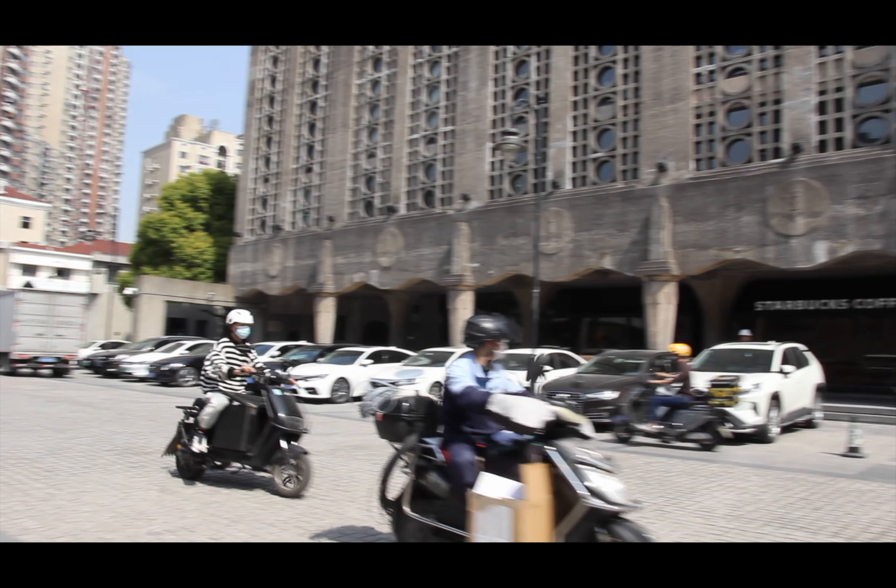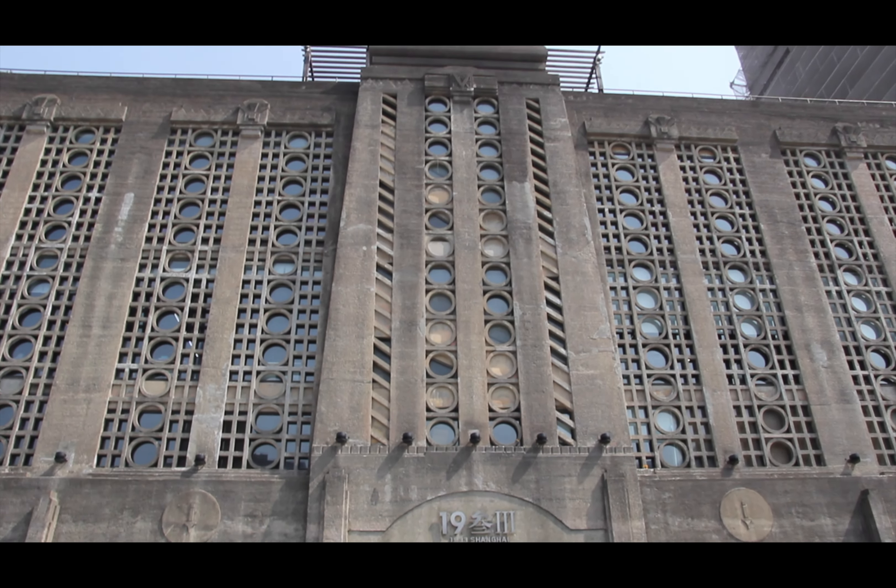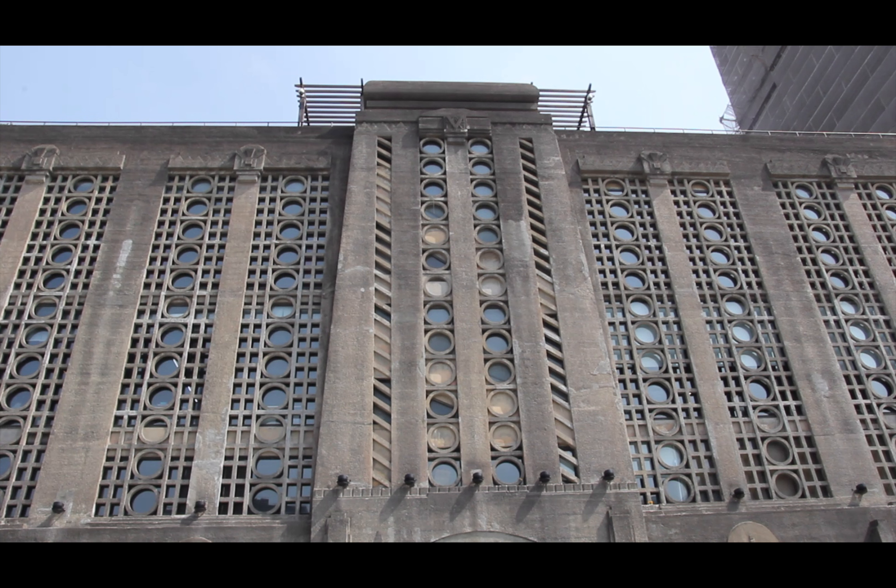I recently visited Shanghai again after not being back there for five years. One of the places at the top of my list to visit again was 1933, as I'd never properly taken the time to take good photos there before.